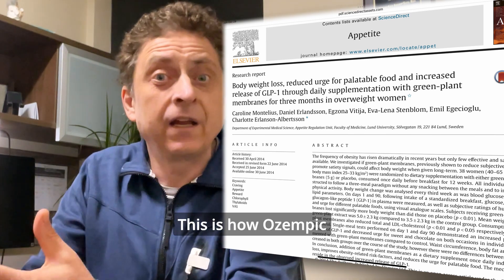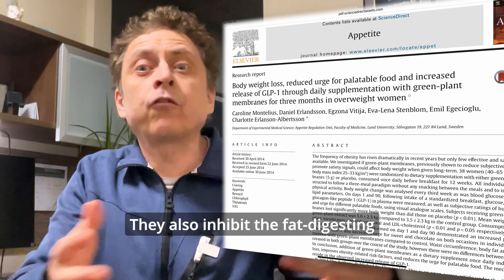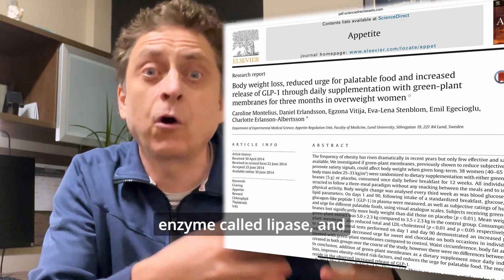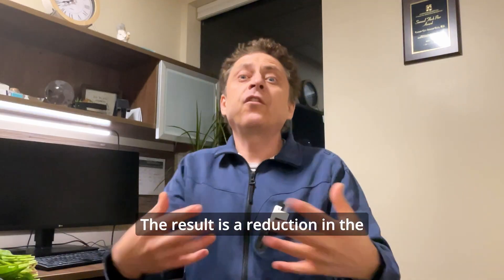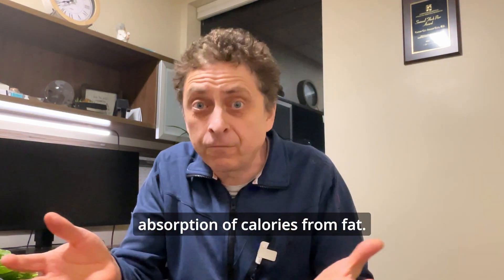Recent research shows that thylakoids from green leafy vegetables slow down stomach emptying — this is how Ozempic helps people lose weight. They also inhibit the fat-digesting enzyme called lipase, which is how orally STAP works. The result is a reduction in the absorption of calories from fat.